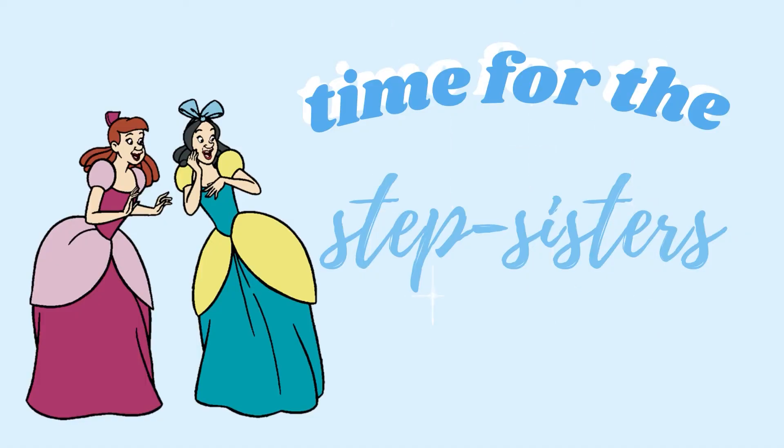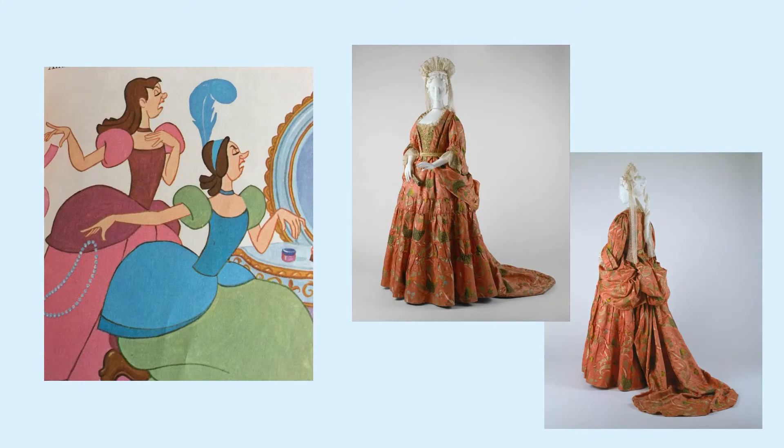Now let's move on from Cinderella and onto her stepsisters. I'm going to be analyzing their classic green and pink looks that we see on them for most of the film. We're going to begin by looking at the silhouettes of the dresses in order to determine the time period. When looking at these dresses, I can see that they fit in with the fashion from the late 1600s to early 1700s. A feature of these dresses was an extremely large bustle and lots of decorations.